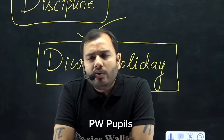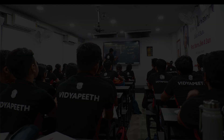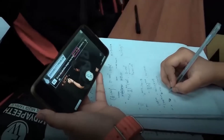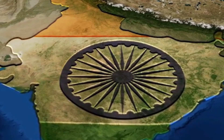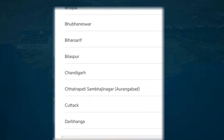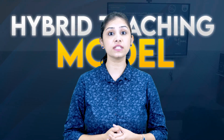Physicswala, led by Alak Pante, has set a new benchmark in hybrid teaching. From humble beginnings, Alak Pante understood the importance of quality content and technology. Today, Physicswala centers are spread across India from major cities to small towns. The key to their success is an effective hybrid teaching model.